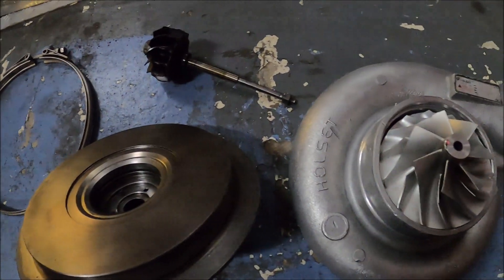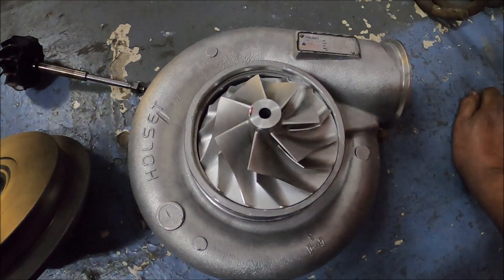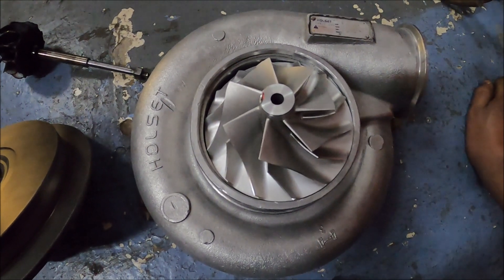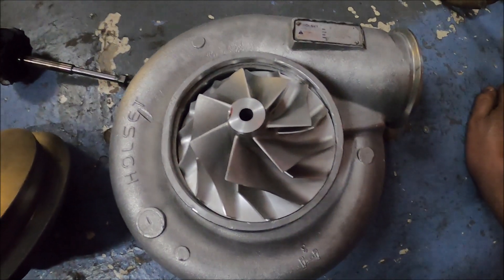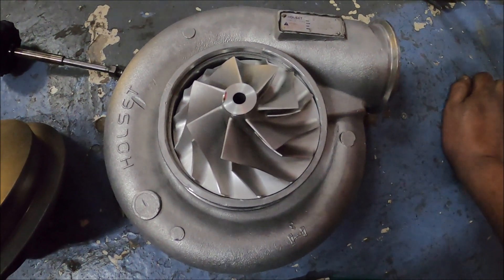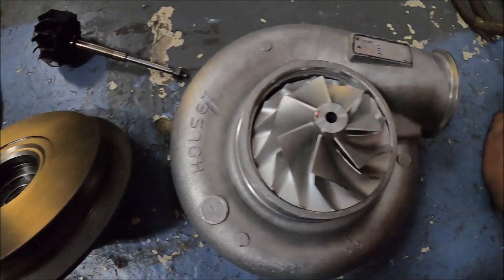Electric superchargers, electric turbos — whatever you want to call them — are without a shadow of a doubt the future before it all goes fully electric. It's going to be things like this, partly for torque fill, anti-lag, to spool up conventional turbos. An electric turbo is instant full boost, which is perfect. And potentially, if he's correct, completely removing the need for a normal turbo — and if that's the case, the possibilities are endless: insane power, instant response, and zero back pressure from the turbine side.